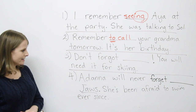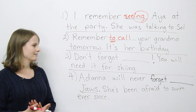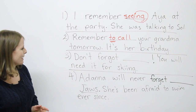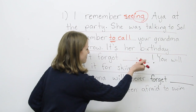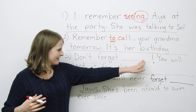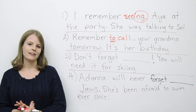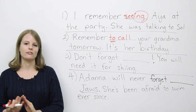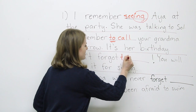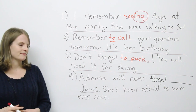Number three: Don't forget ___ your sweater. You will need it for skiing. The verb is 'pack.' Do you think it's 'don't forget to pack your sweater' or 'don't forget packing your sweater'? If you said 'don't forget to pack your sweater,' you are correct.